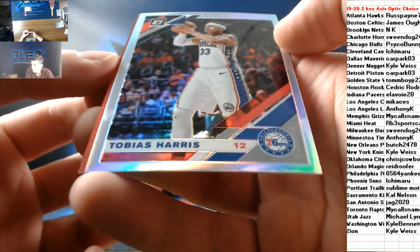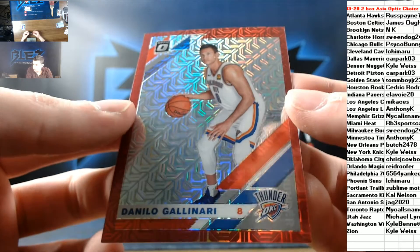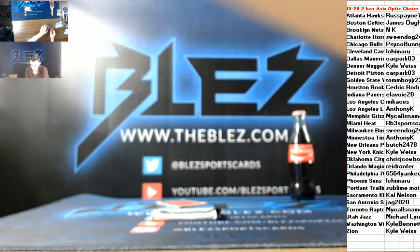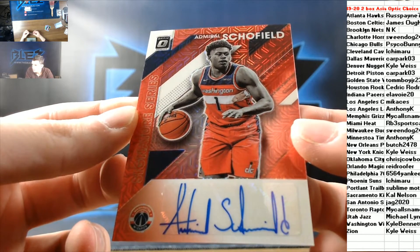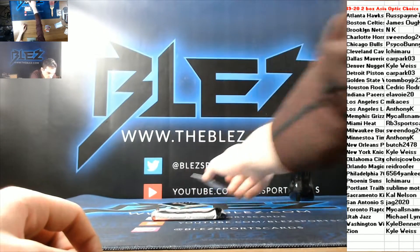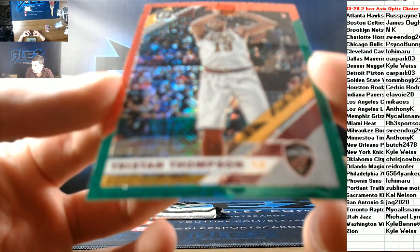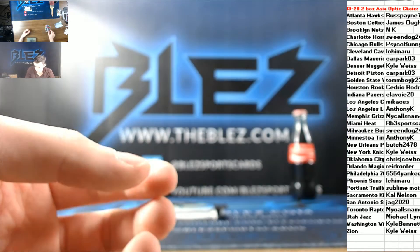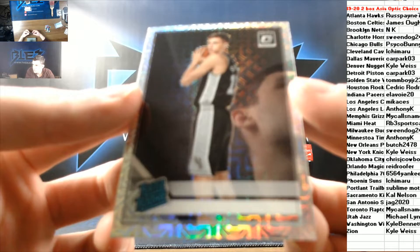Tobias Harris hollow for Philly. We have a red to 88 of Danilo Gallinari for the Oklahoma City Thunder. Autograph of Schofield for the Wizards. Red and yellow of Tristan Thompson for the Cavaliers — red and green Christmas. Rookie mega of Lukas Sominic for the Spurs.